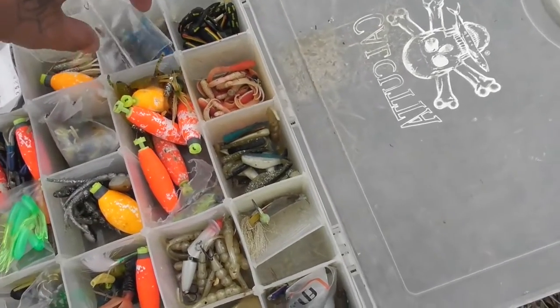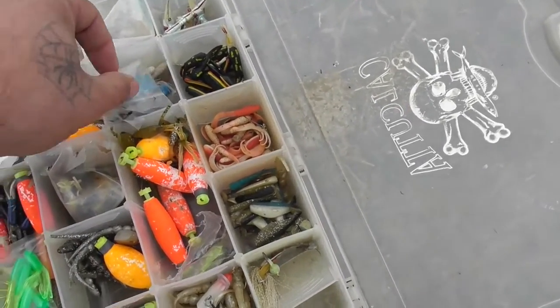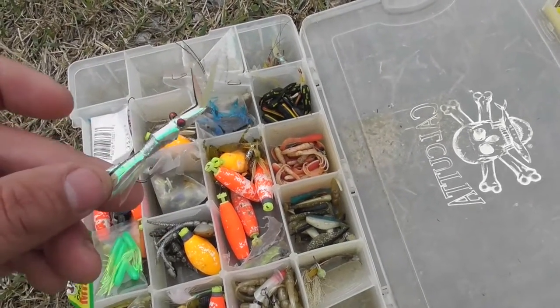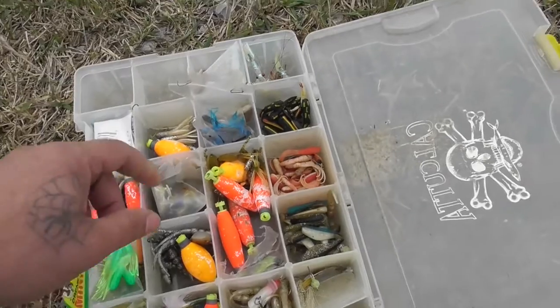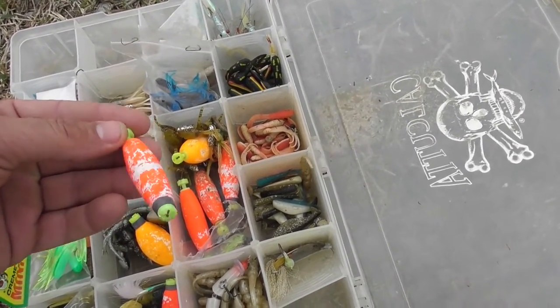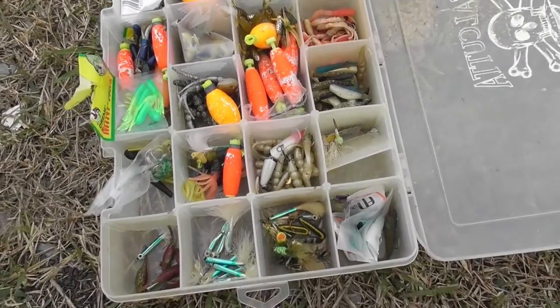I got all kinds of little baits in here — black and blue. I missed a big fish on the black and blue the other day; that was the first time using that color. I found these somewhere — never caught nothing on them, but I'm pretty sure they probably work for something. I like to use these little corks. You can see how beat up this one is from throwing against the wall.